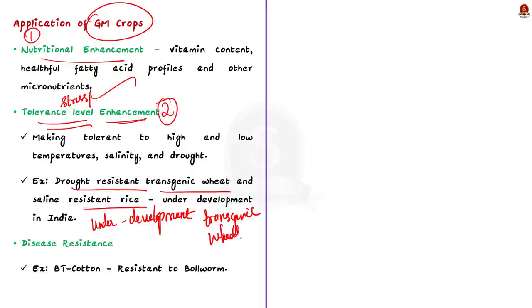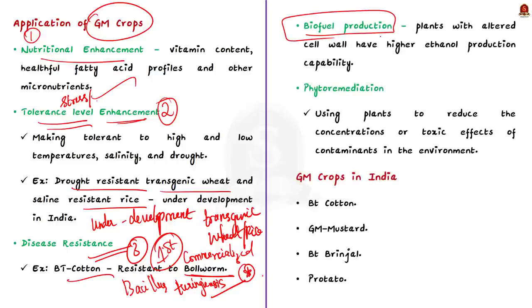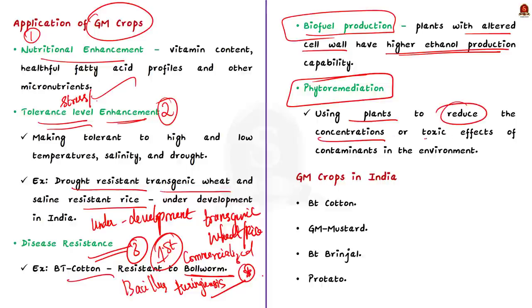Another major application of GM crops is development of disease-resistant crops. The most common example is BT cotton — the first genetically engineered crop commercialized in India. BT cotton is created by adding genes from Bacillus thuringiensis, making the cotton plant resistant to bollworm, which majorly affects the cotton plant. GM crops can also be genetically modified to enhance biofuel production capabilities — plants with altered cell wall composition are more efficient in ethanol production. Finally, GM crops are used in phytoremediation, which refers to the use of plants and associated soil microbes to reduce the concentrations or toxic effects of contaminants in the environment.